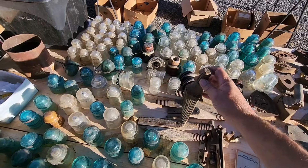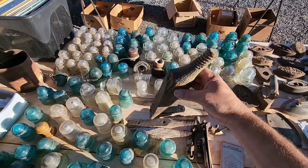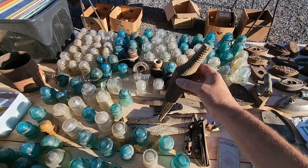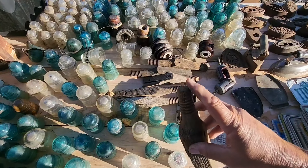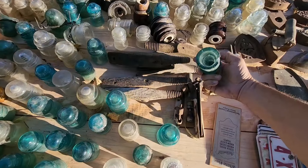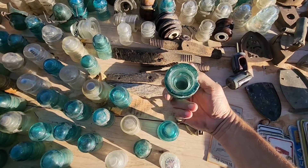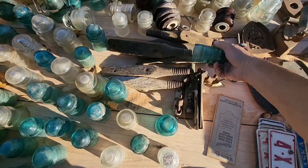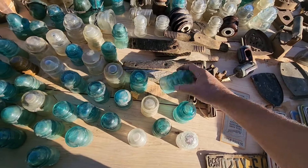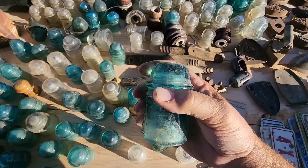These are the old insulator spikes — these would screw onto the power poles or the telephone poles, whatever they used them on. And these glass insulators would go on top of these, just like this. They got the little screw socket in there, these would just screw right on there. Wrap the wires around these.